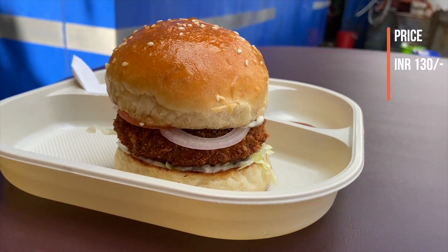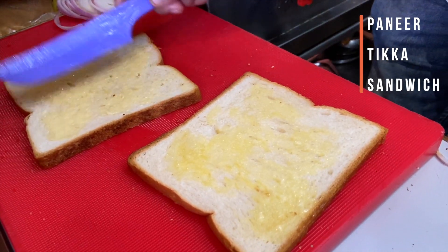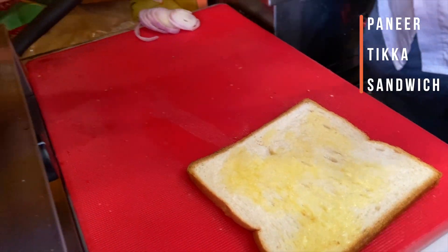Next we are making a paneer tikki sandwich. In this big slice we are adding butter, and then it is getting grilled.